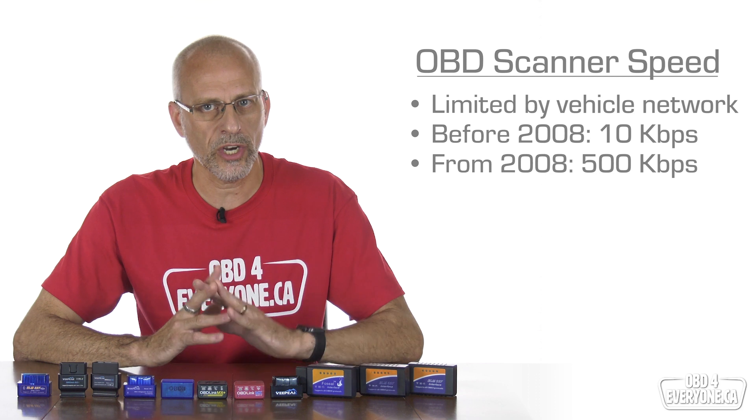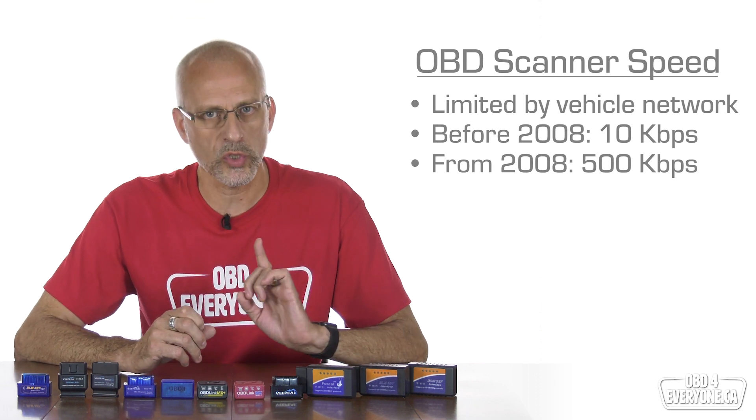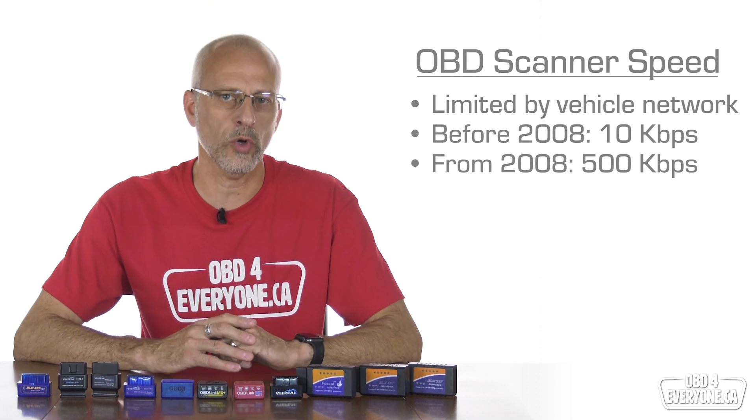However, if your car is 2008 or newer, you should be able to get more than 20 updates per second with the right OBD scanner. CAN is much faster with most cars running at 500,000 bits per second.